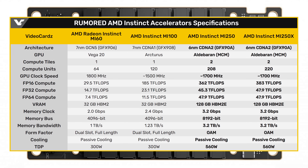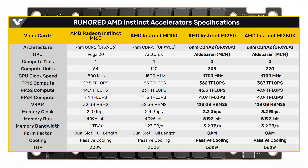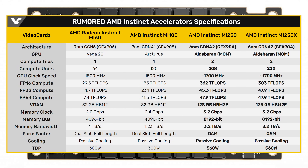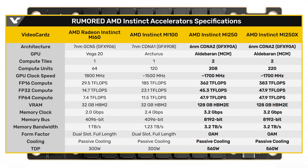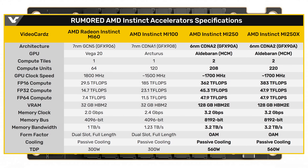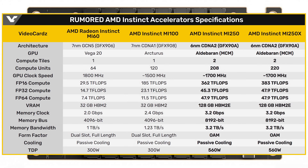It's going to have up to 362 teraflops of FP16 compute performance. In terms of FP32 compute, which is more what you'd expect to see for gaming applications, it has up to 45.3 teraflops — absolutely massive. FP64 is 47.9 — once again, absolutely massive. In terms of VRAM, you're looking at 128 gigabytes of HBM2e memory, which is just absolutely insane. The memory clock is 3.2 gigabits per second on an 8,192-bit bus, for a total memory bandwidth of 3.2 terabytes per second — which is just absolutely mind-blowing, and I believe that's the most memory bandwidth we have ever seen on any GPU product, ever.